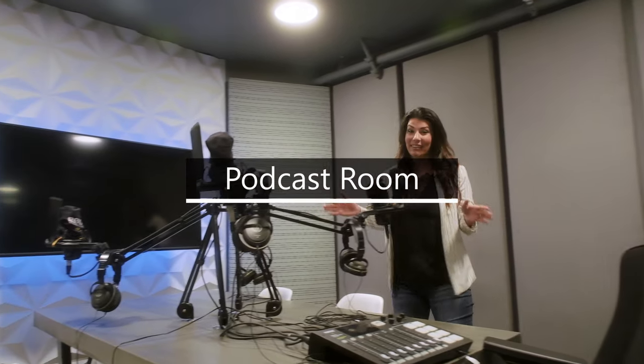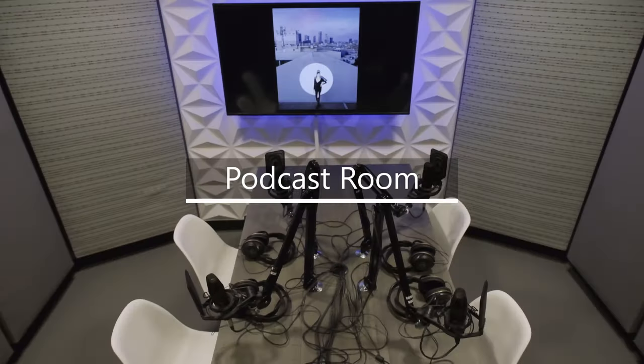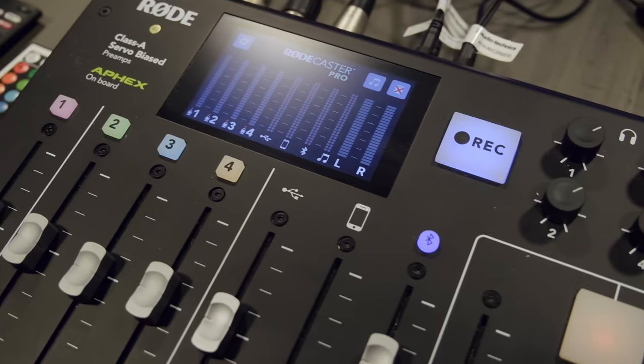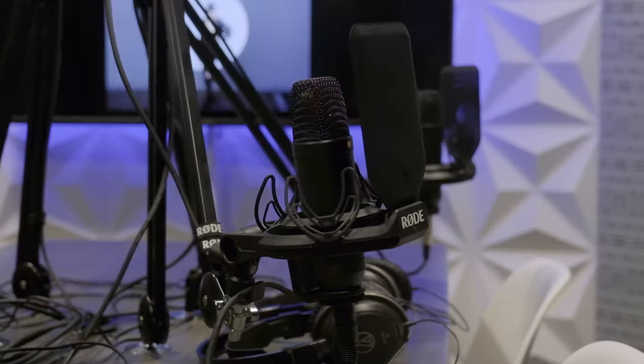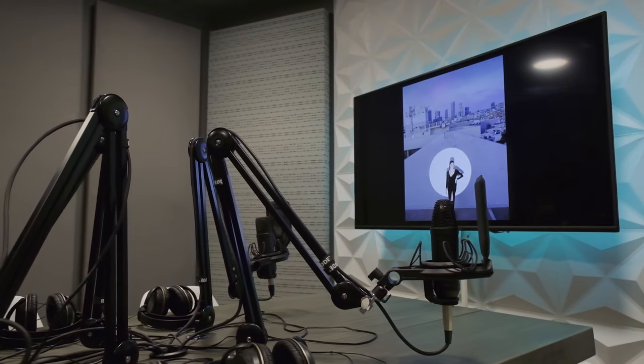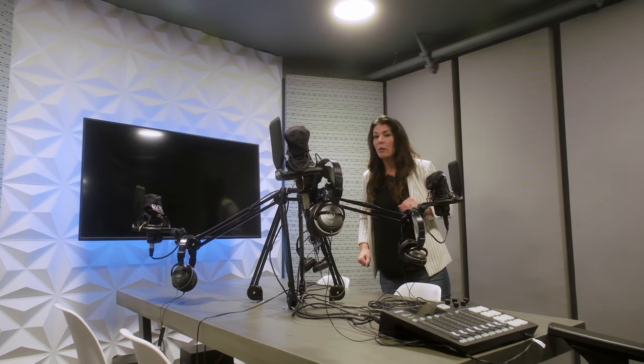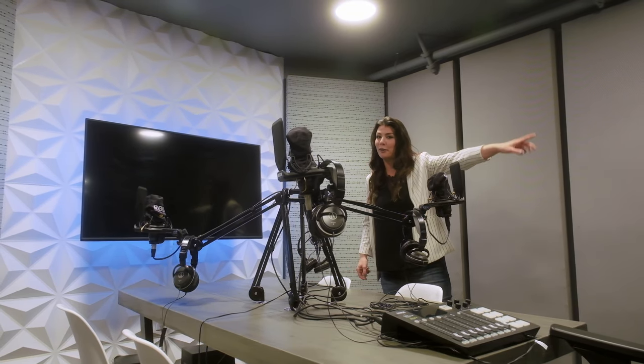One of the biggest marketing tools in this day and age is podcast — video podcast especially. You can put three cameras in here. You have the Rodecaster, the four mics, headphones ready to go. Put your branding up on the screen, bring your guests in. You're in a safe environment where you can have a great show. And if you want a little bit more space, you can always add the control room in.